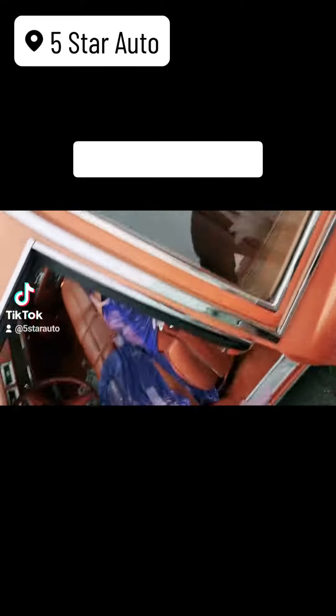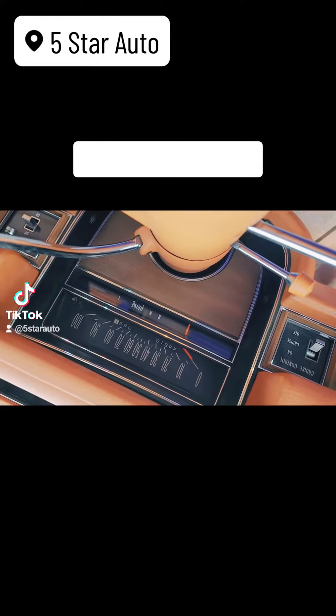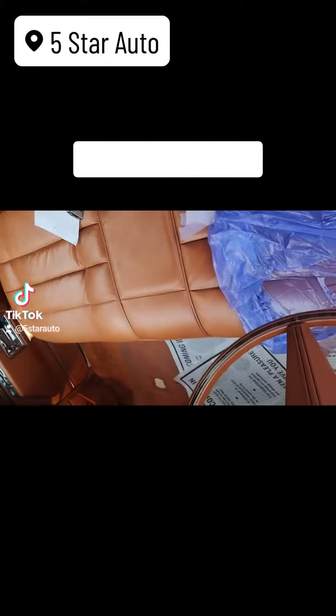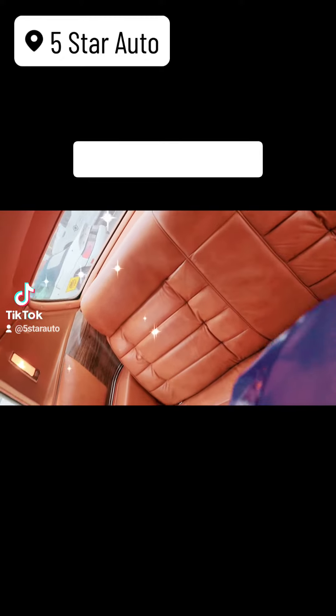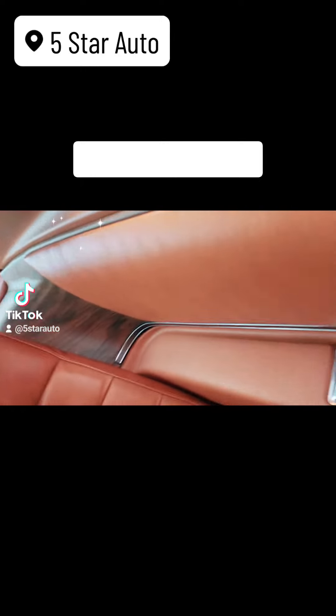Let's look inside this guy. 44,000 original miles. No cracks in the dash — how beautiful is that? I'll flip you guys around here. Look at that full wood grain. That's awesome. Isn't that cool?